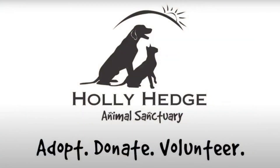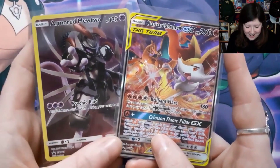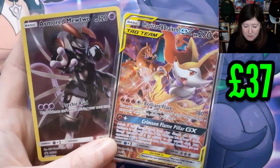I'm on a mission to trade up from a single TCG energy card to a Gold Star Evolution. Alongside this challenge, I'll be raising funds for Holly Hedge Animal Sanctuary, with every trade giving more money to the charity. In the last episode, I ended on a trade worth £37. What Pokemon item will we end up with in today's episode? Welcome to my trade-up challenge.